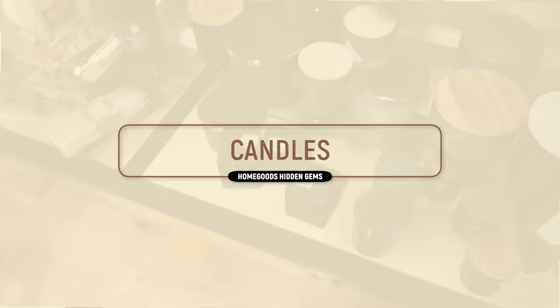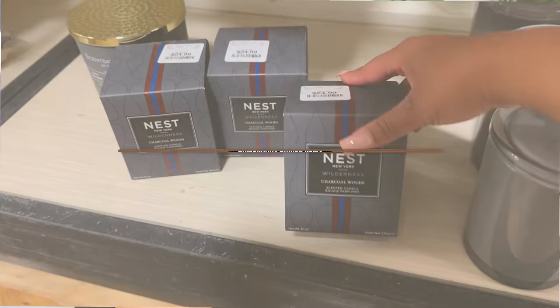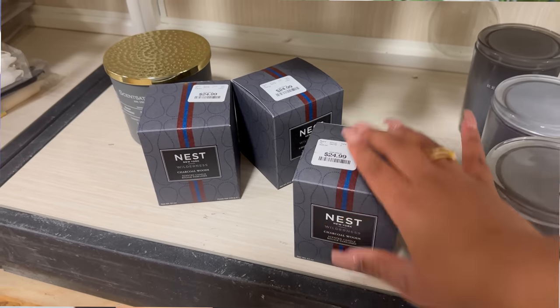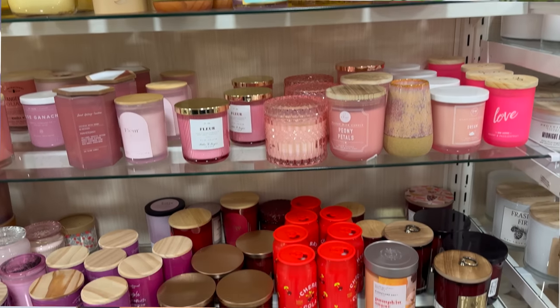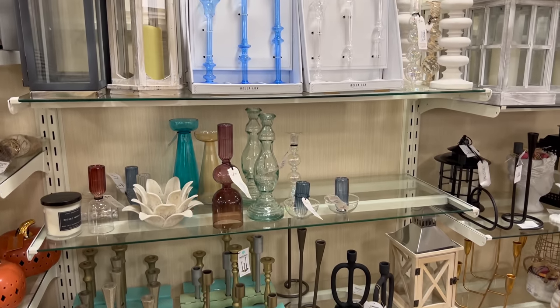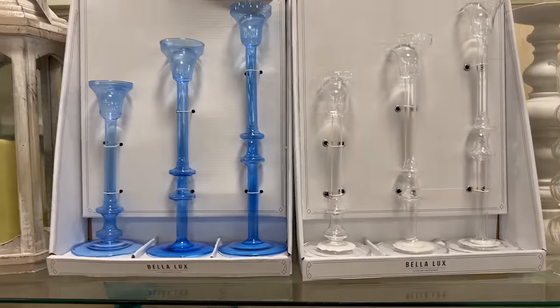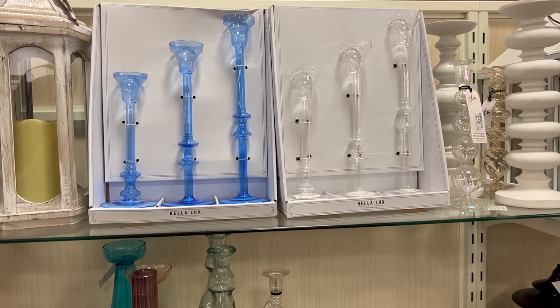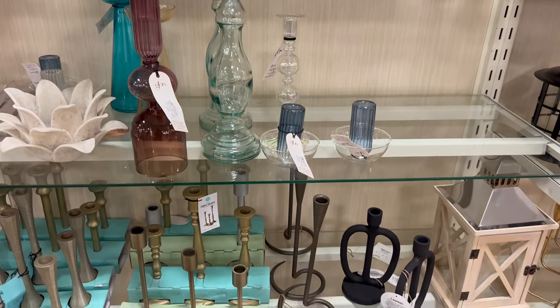For candles, brand names are everything. Home Goods is full of candles that smell great in the store but don't throw scent when lit at home, and they're not cheap. Unless you know the brand — like Capri Blue or Nest — leave those candles at the store. For candlesticks, do the wobble test, and look for hammered metals. They tend to have great dupes for Crate and Barrel and Pottery Barn candlesticks, so search online for those designer items and then look for the dupes at Home Goods.